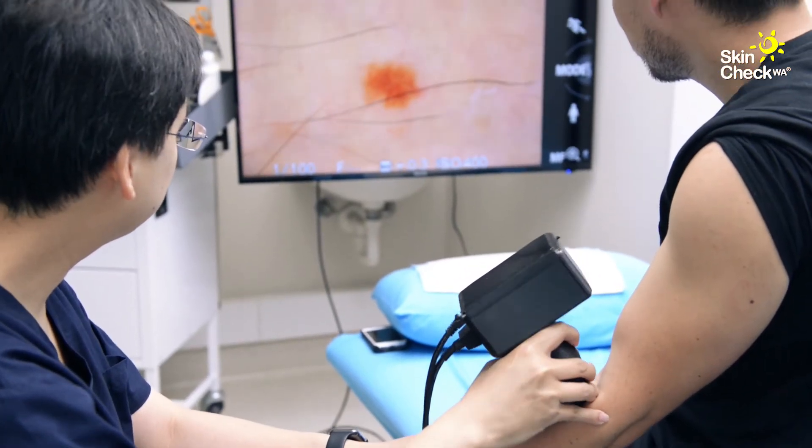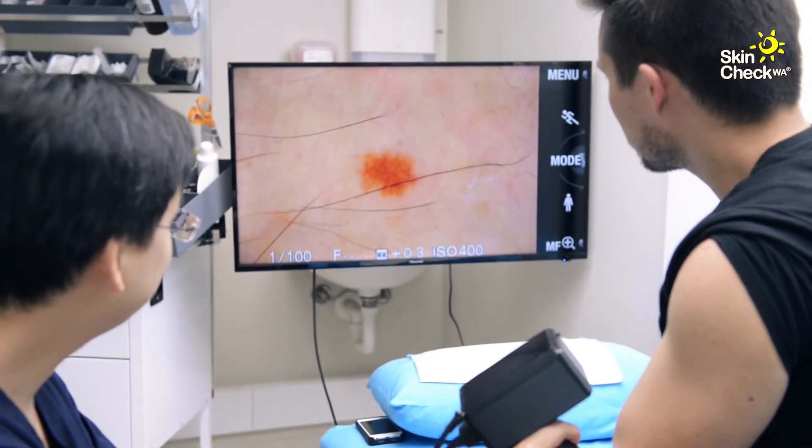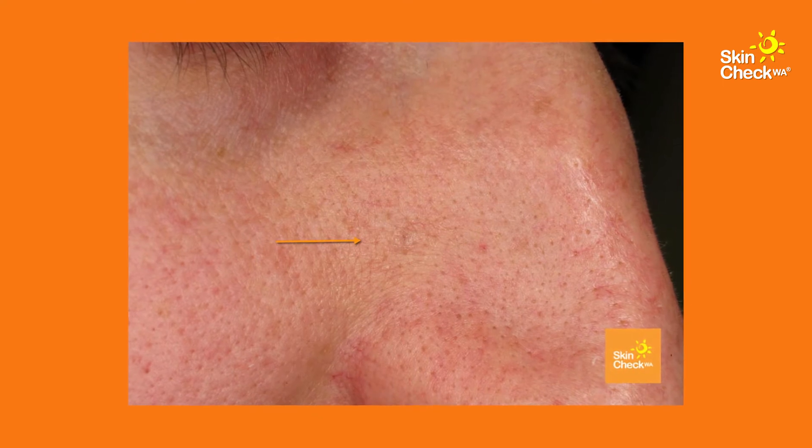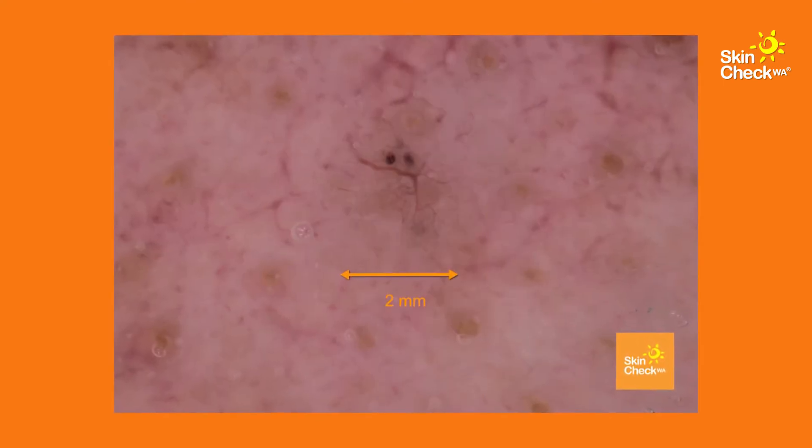It takes on average 15 to 20 minutes for a full check-up, since each mole is examined using dermoscopy to visualise the deeper layers of the skin. This detailed examination allows us to pick up cancers down to 2mm in size.